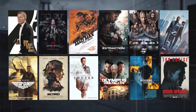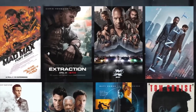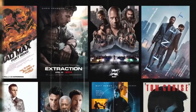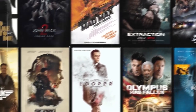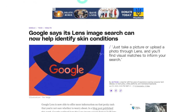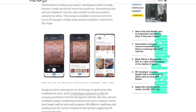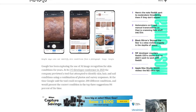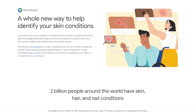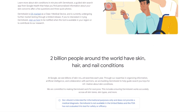Another cool feature of Bard is that it can use visual cues in search. For example, if you're looking for a movie to watch, you can show Bard a poster or screenshot and ask for similar movies — it will use the visual features of the image to generate recommendations that match your taste. Another Google product using visual cues is Google Lens' new Find My Skin feature, which helps you find the best skincare products for your skin type and condition using generative AI to analyze your skin from a photo.